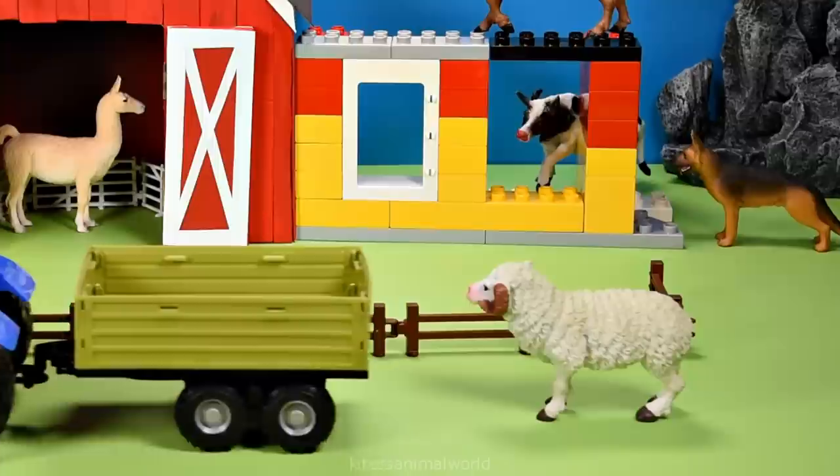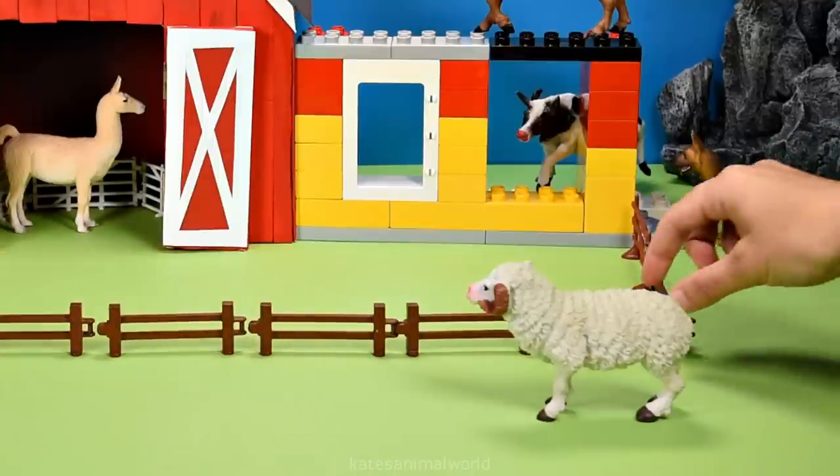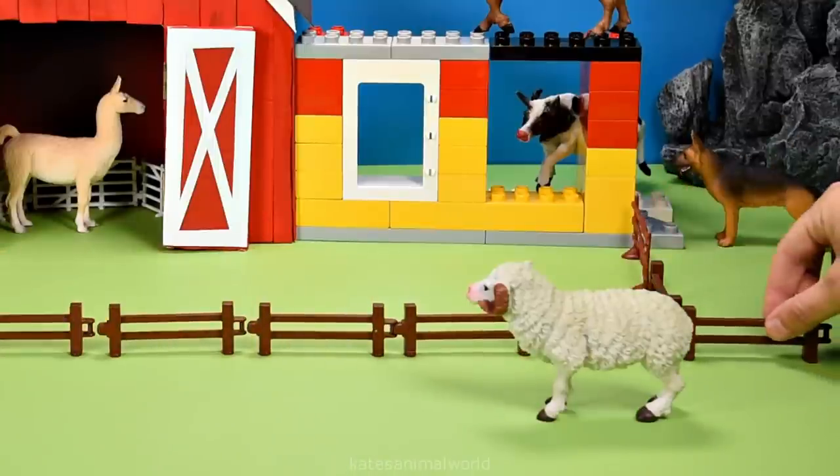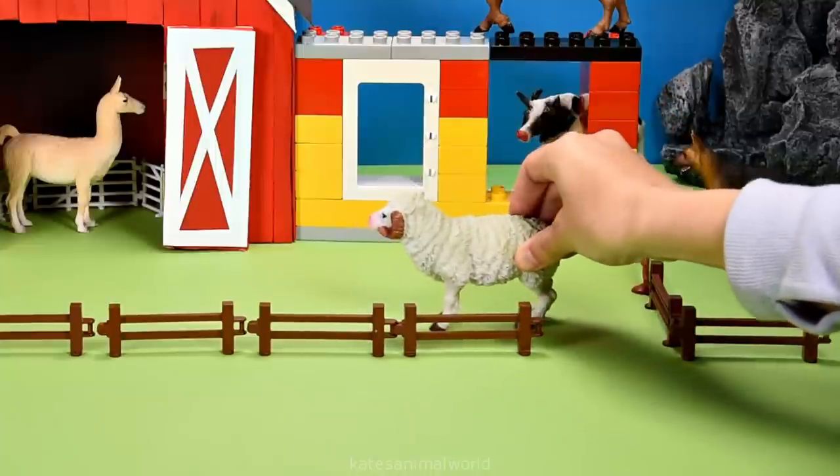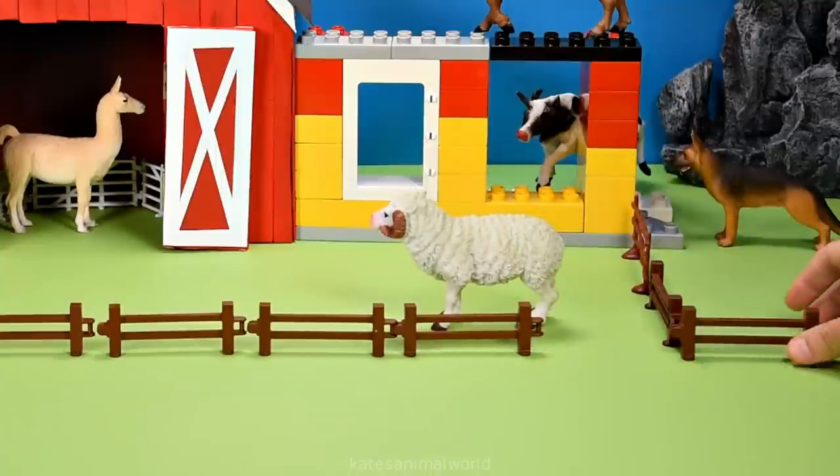It's a sheep. Did you know sheep use a baa noise to communicate with each other? It sounds like this: Bah. Don't forget to close the gate.